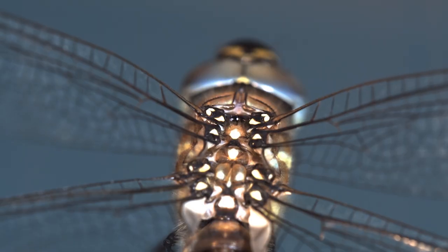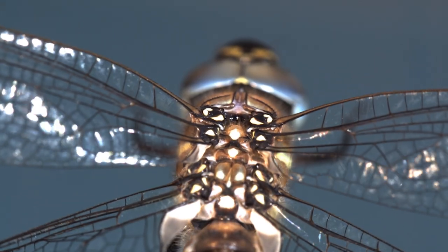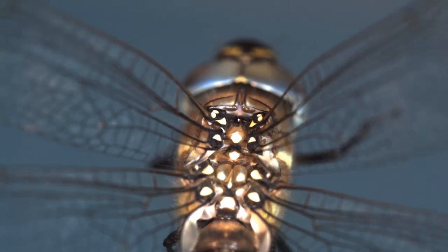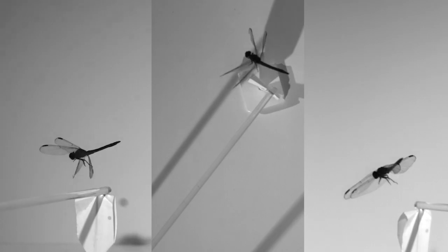Our hope is that this research into the efficiencies of insect flight will contribute to the design of small flexible wing robots, lead to an innovative design of flying robots, and perhaps extend to other aircraft design as well.